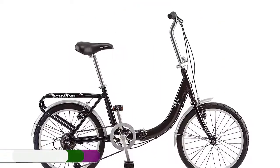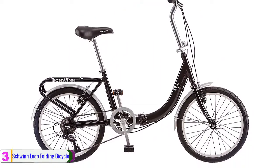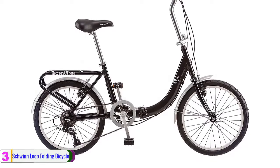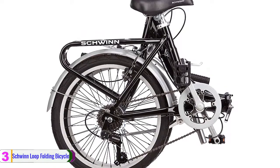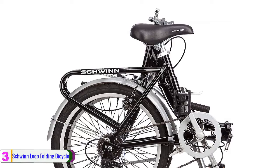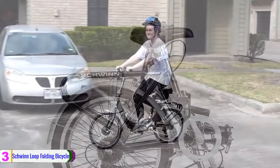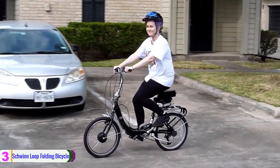At number 3, we have the Schwinn Loop Folding Bicycle. The Schwinn Loop Folding Bicycle has a super low stand-over aluminum frame that allows for easy access, while the large fold-down rear basket allows for maximum storage. Also, it features full-wrapped fenders, springer seat, and swept-back handlebars for comfort.